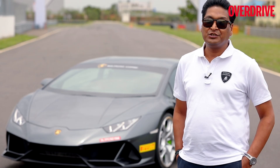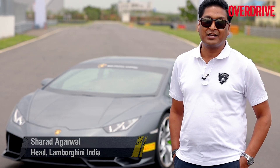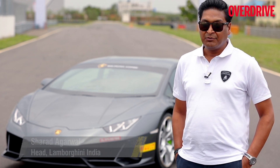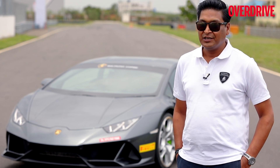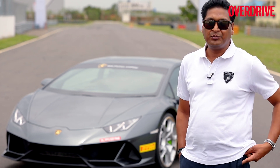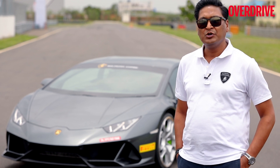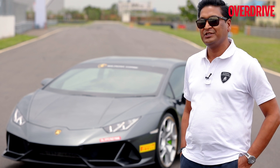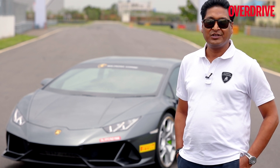In February, Lamborghini launched the Huracan Evo in India, making it the first market in the world to receive the car. The response has been very phenomenal and the company is really encouraged. Today they brought the car to the track for customers to enjoy the amplified emotions and driving dynamics that the Huracan Evo delivers.